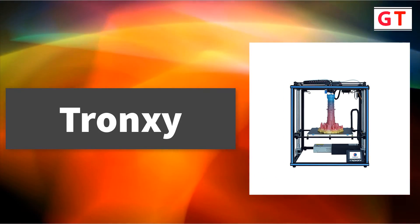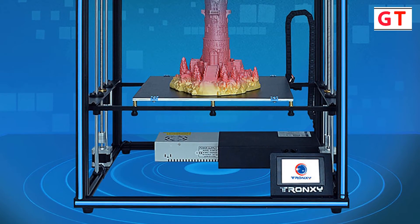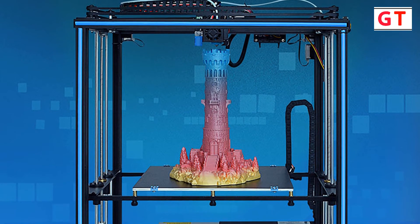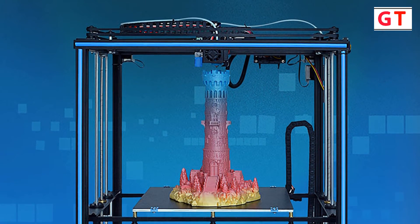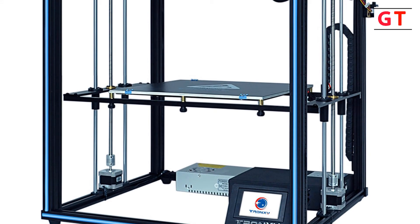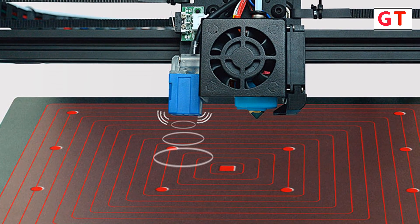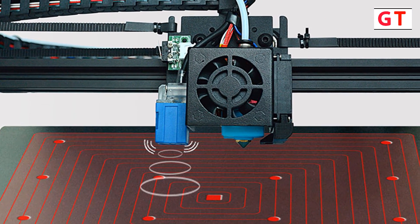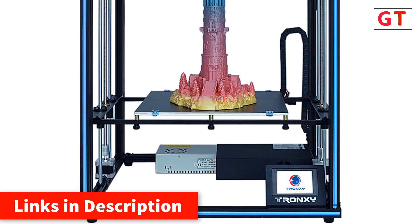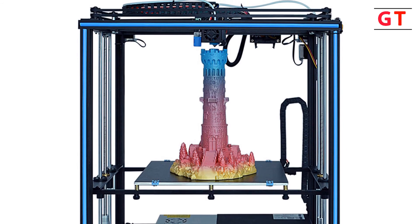Fourth is the Tronxy filament sensor 3D printer. Brand name: Tronxy. Build size: 330 x 330 millimeters with heated table. Features a filament sensor. Printing speed: 40 millimeters per second, maximum 100 millimeters per second. Color print speed: 20 to 100 millimeters per second. Slice thickness: 0.1 to 0.4 millimeters. Interface type: USB. Filament materials: PLA, ABS, HIPS, flexible, PC, PVC, and more. Slice software: Repetier Host, Cura. Power supply: 24V. Voltage: 110-220V. Operating system: Windows, Mac OS, Linux. File format: STL, G-code, OBJ. Nozzle diameter: 0.4 millimeters. Supports touch screen and auto leveling.